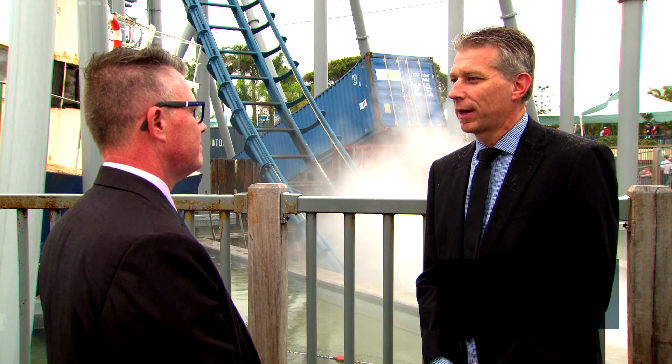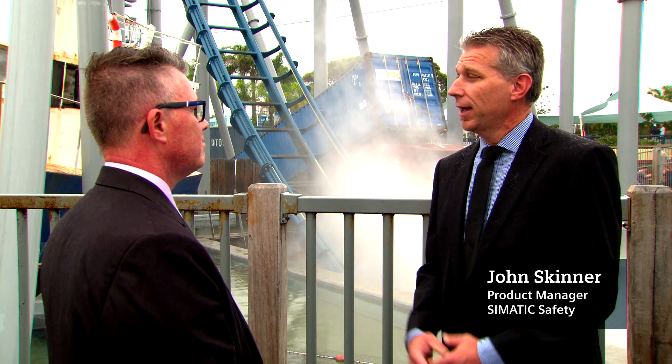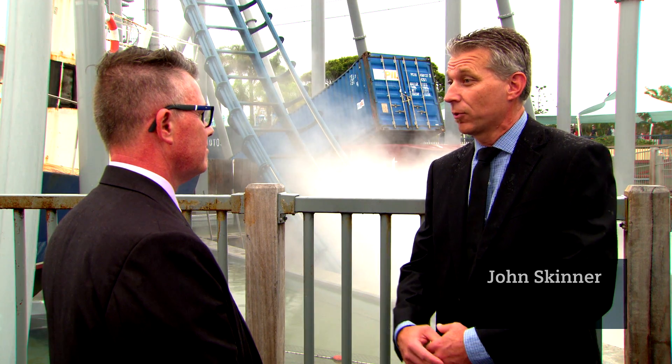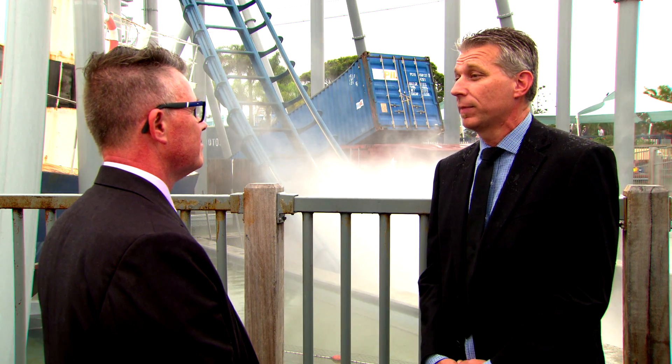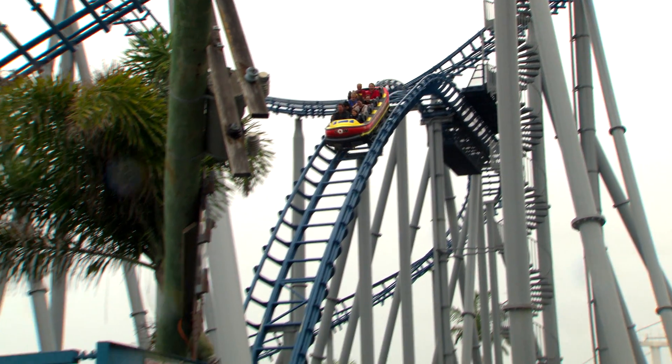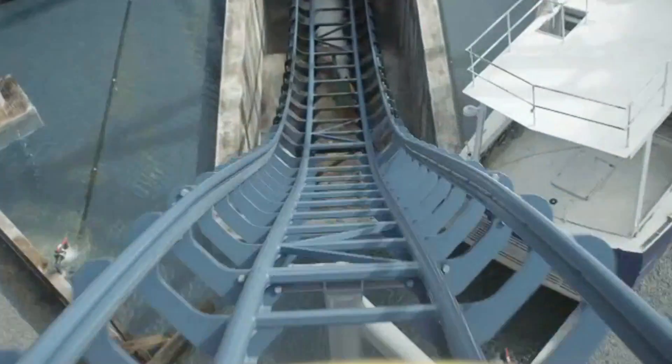The Stormcoaster up here at the Gold Coast was developed by a company by the name of MacRides over in Germany, and of course we had to comply with all the safety requirements expected not only from a standard perspective but from Australian regulation as well. Our role was to ensure that all the certification was in place and all the requirements were met as expected.